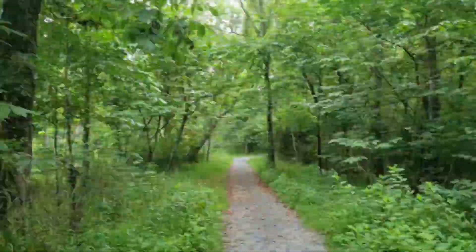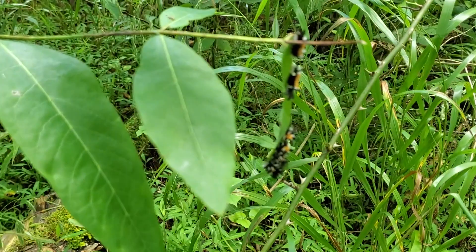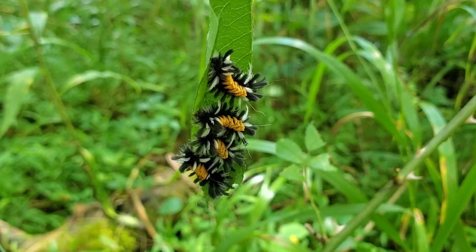These sociable caterpillars will grow into milkweed tussock moths. Like monarch caterpillars, they feed exclusively on milkweed. But unlike monarch caterpillars, they have stinging hairs that defend them from predators.